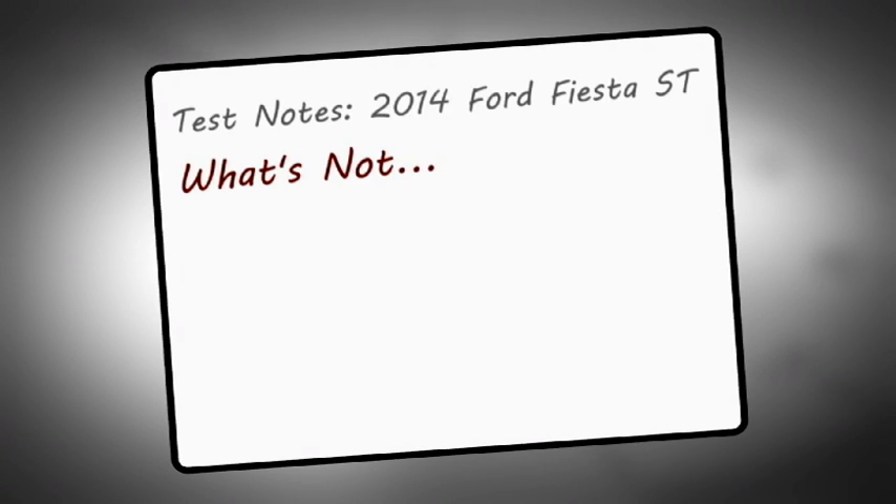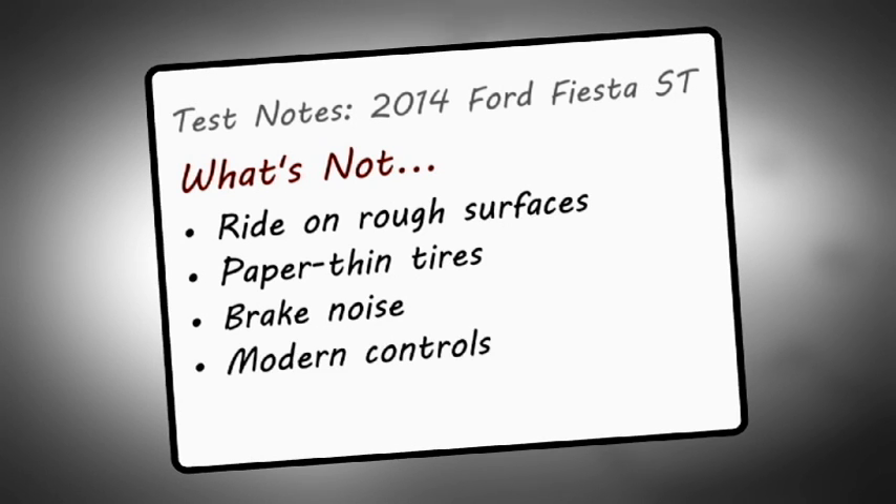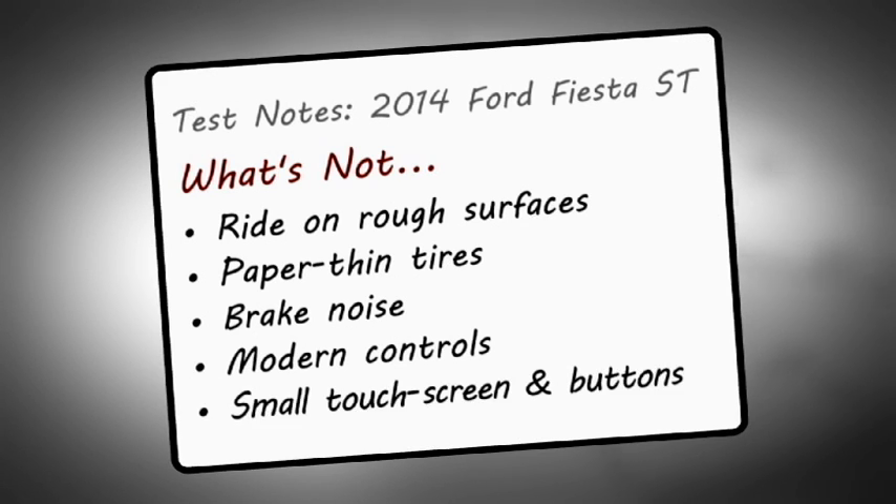What's not hot? Standard hot hatch complaints apply. The ride on rough and broken pavement is busy, sharp and loud, and you've got to watch the paper-thin tires on potholes to prevent damage. The brakes are a little noisy, and inside I wished the Fiesta ST had the same modern controls, instruments and interfaces found in many other Fords. Finally, the small touchscreen and its small buttons were sometimes difficult for my apparently chubby fingers to navigate.